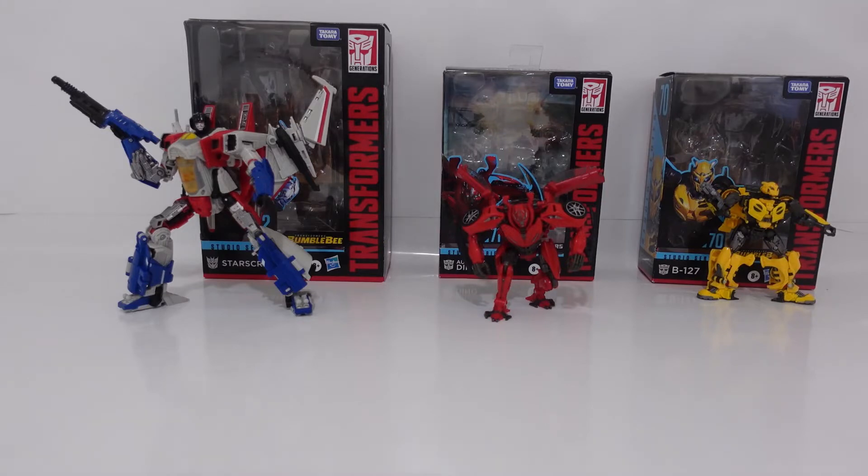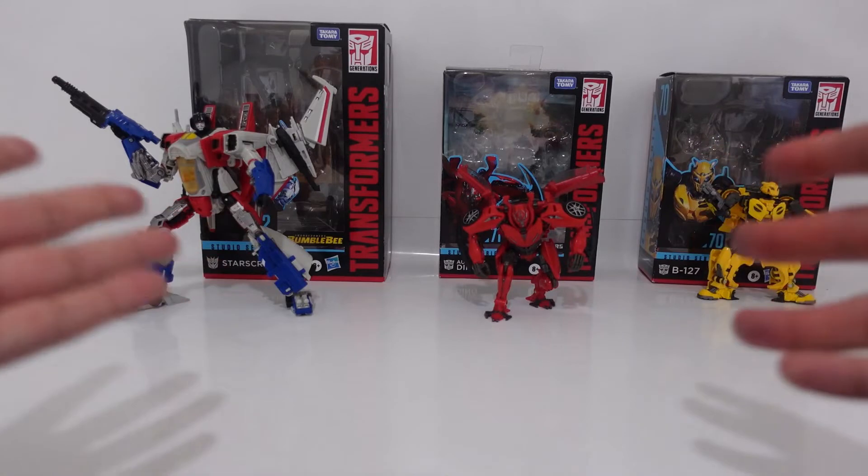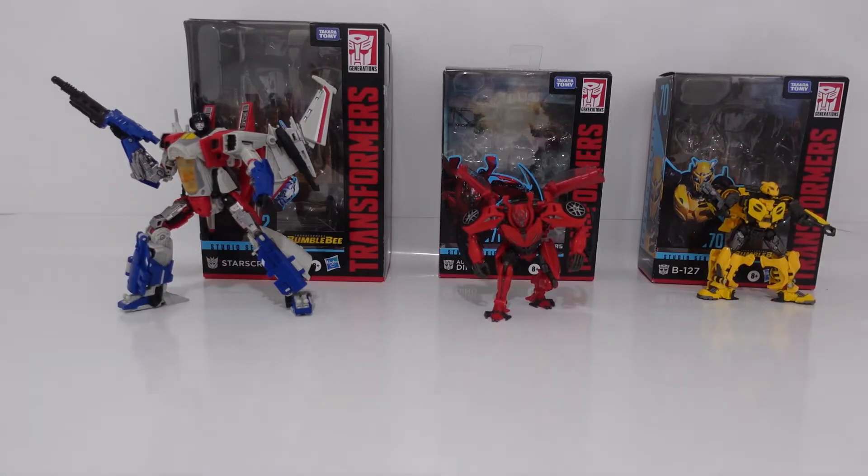This ranking can change. Tell me in the comment section down below who's your most favorite and which is your least favorite. You can get all three of these figures at Target currently right now. Target does sell them a little bit earlier than Walmart, but if you are able to find them at Walmart, please tell me in the comment section. You can mostly find them at Target.